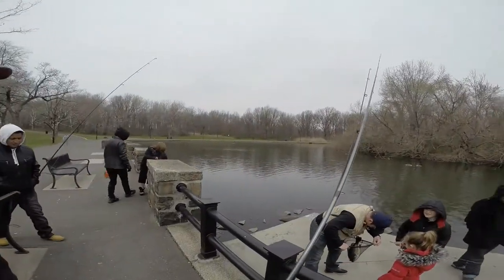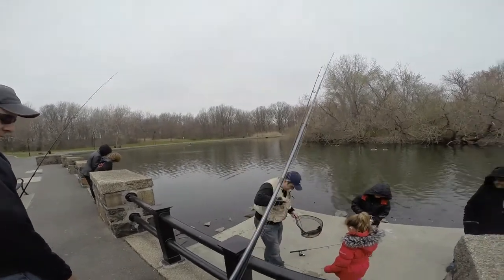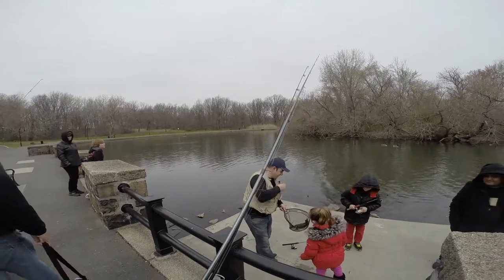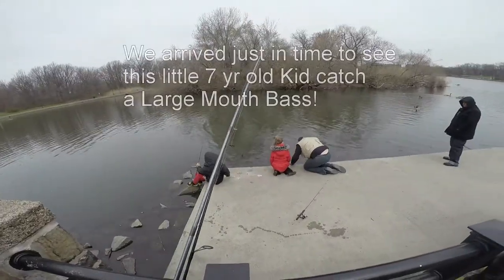On a bass caster, right? Largemouth bass on that little bass caster lure. Hold them up, let's take a look at them.